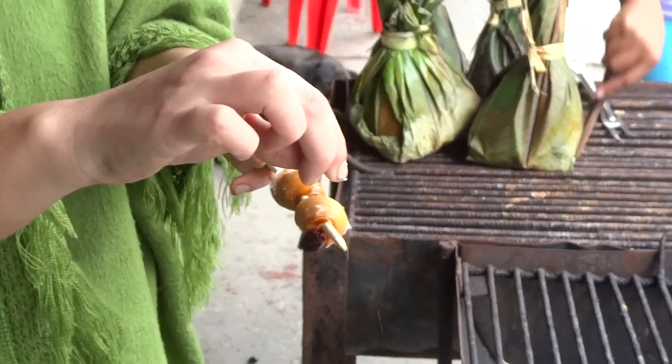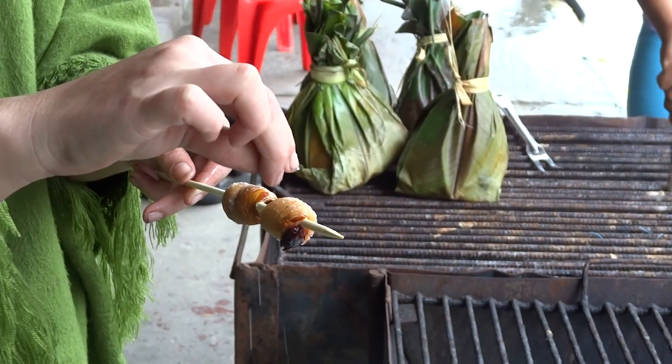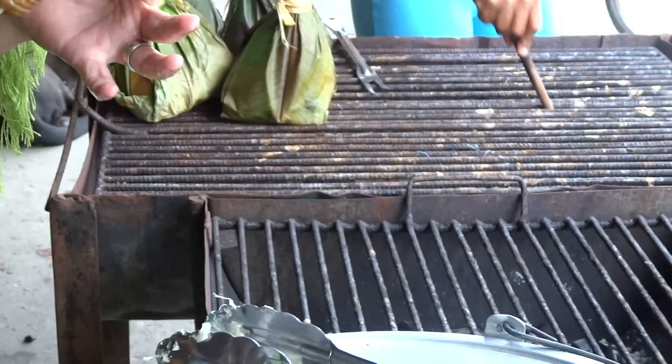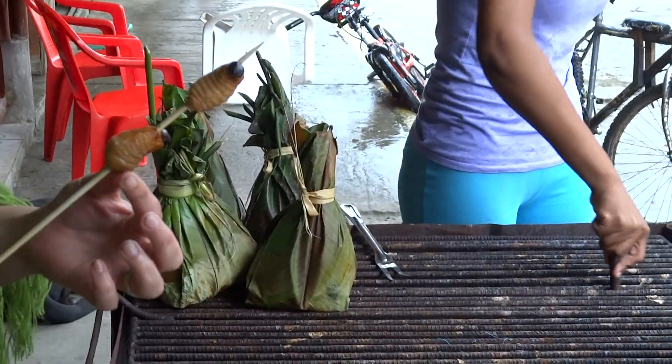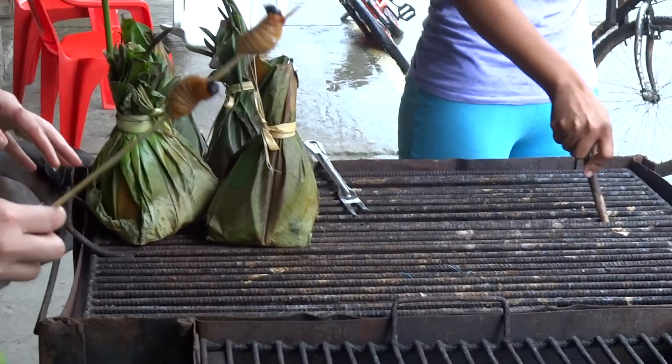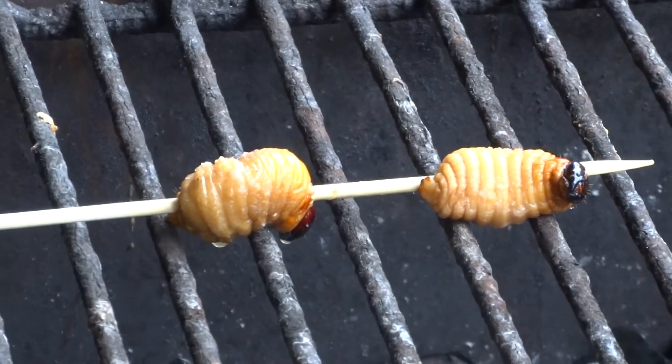A little salt on those bugs. Put them on the cooker. Yummy.